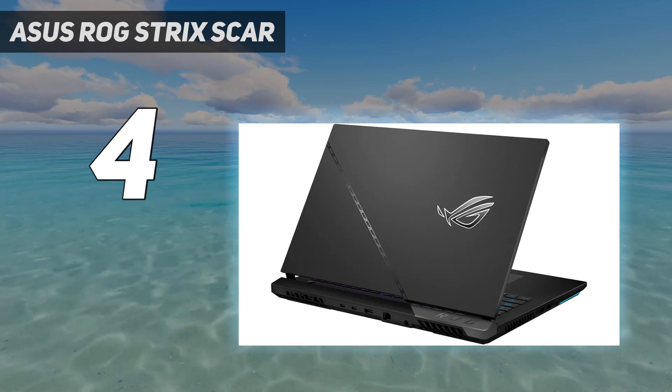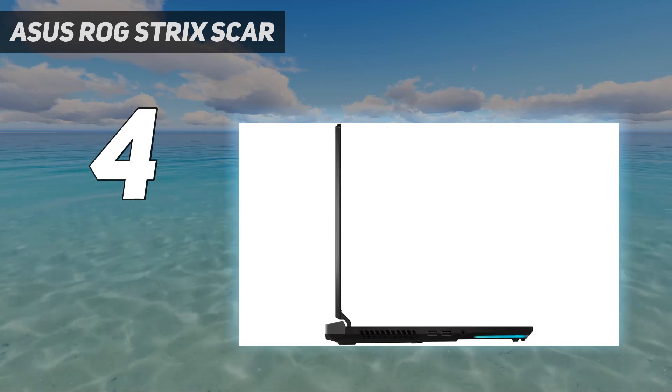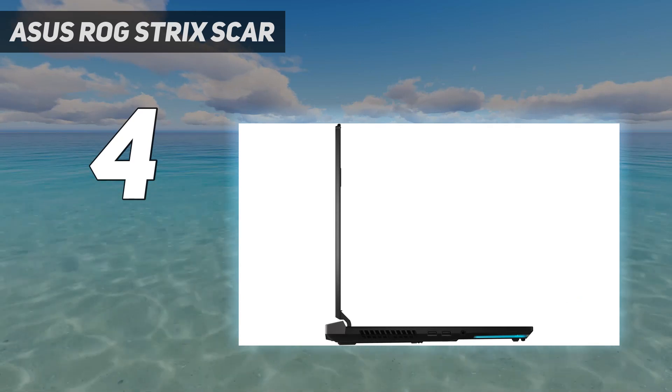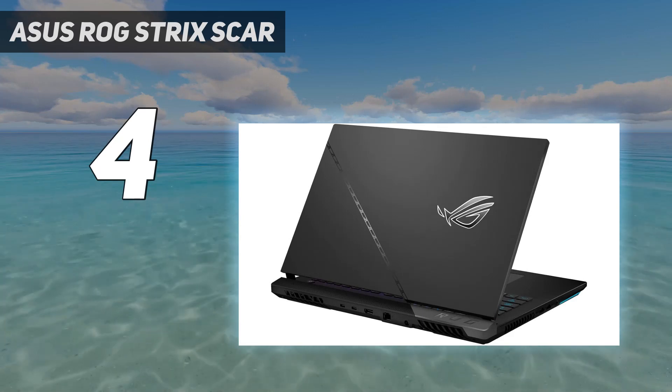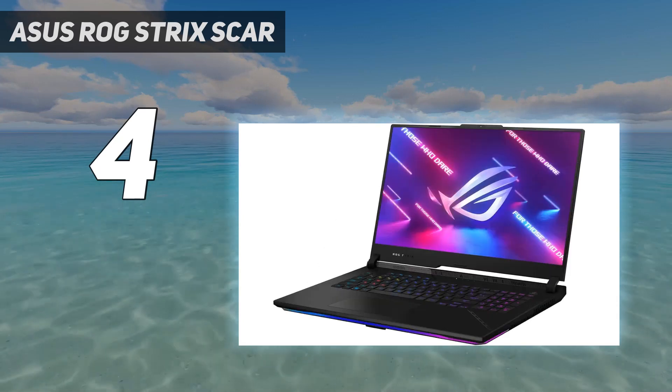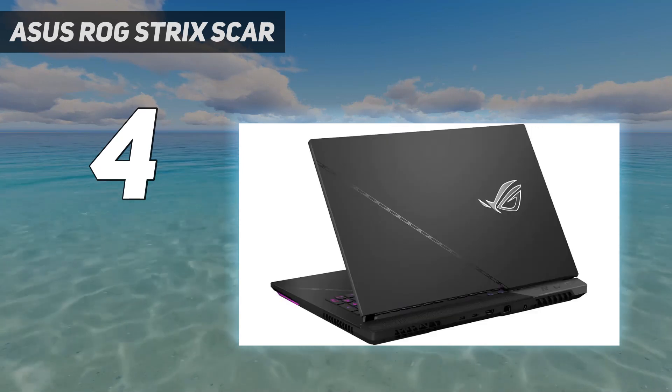At over 6.5 pounds and 17 inches on the diagonal, it's your classic high-performance, barely portable gaming laptop. Its webcam is potato, battery life is exactly as bad as you'd expect, and it's expensive — but for now, this is the high-water mark for gaming laptops.